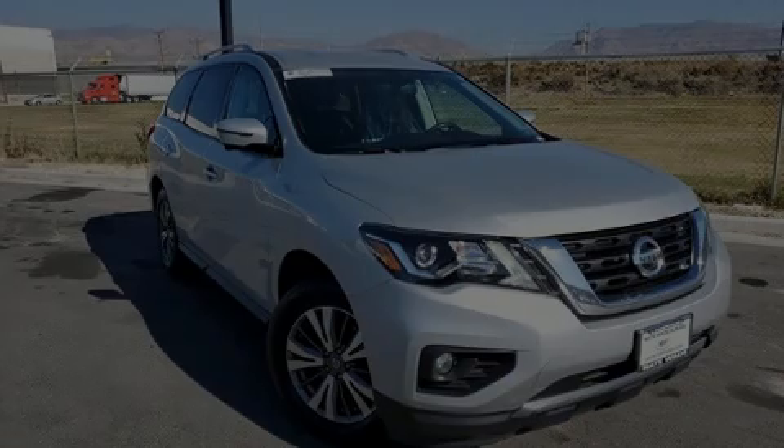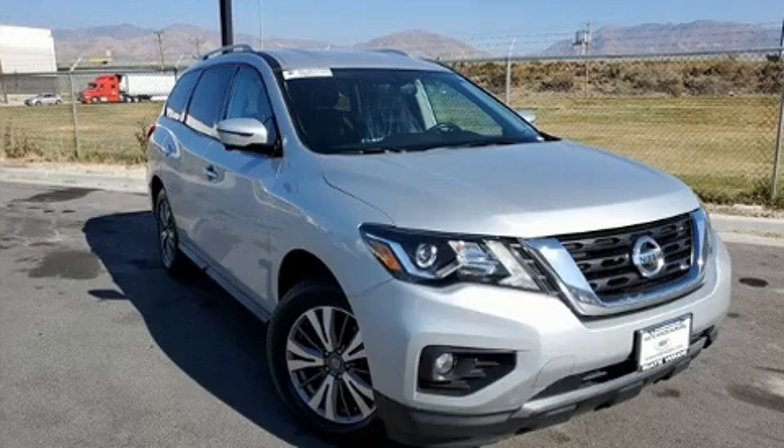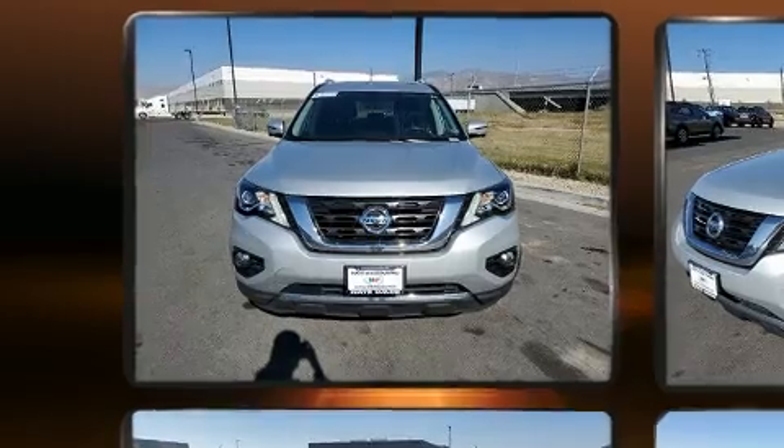Introducing the 2017 Nissan Pathfinder. It features a continuously variable transmission, four-wheel drive, and a 3.5-liter six-cylinder engine.